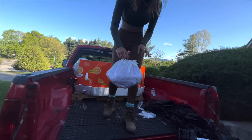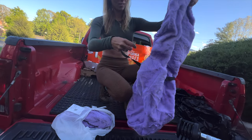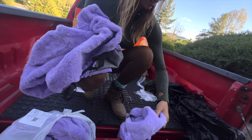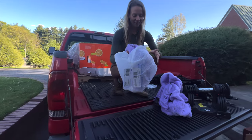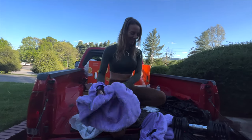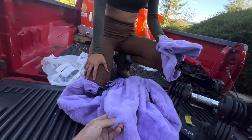A purple fuzzy Walmart bag containing - purple furry car seat covers. A comedic find: two seat covers and two headrest covers, all complete. The return reason was 'did not meet expectations' which baffles us. We joke about it being 'Grimace' from McDonald's. This exceeds expectations - it's going in the truck.